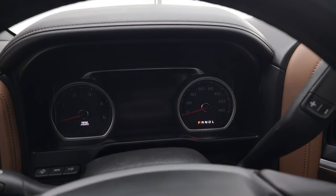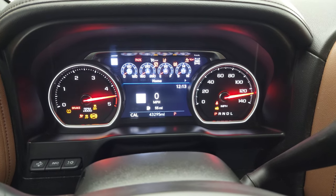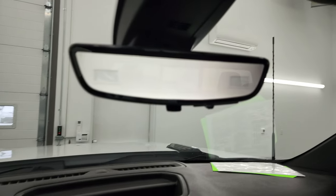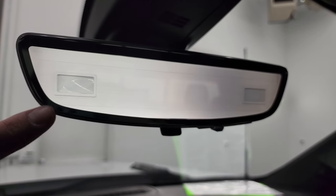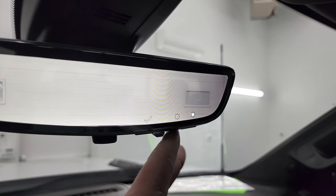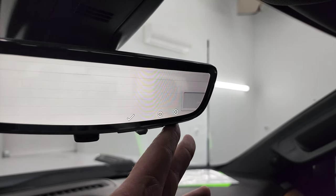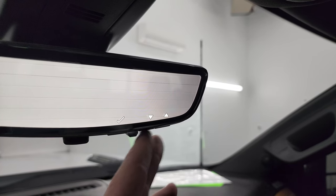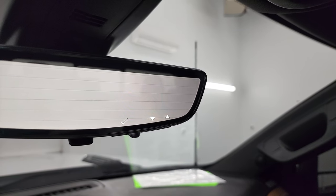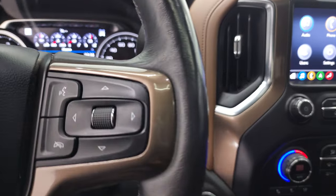Starts right up — no check engine lights or anything like that. There is the video camera display showing what's going on behind you. You can switch it to a normal rear-view mirror and adjust the brightness or the height of the display. It does have the heads-up display as well, which you can see projected right there.